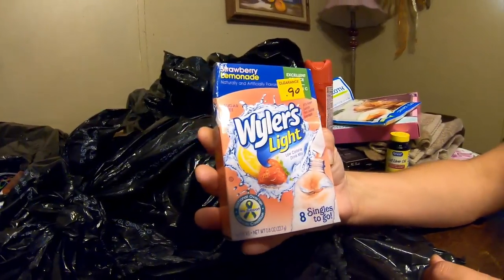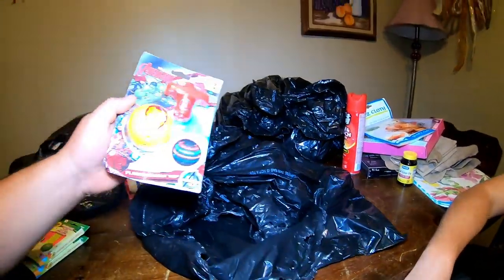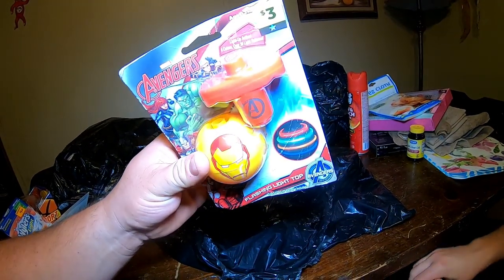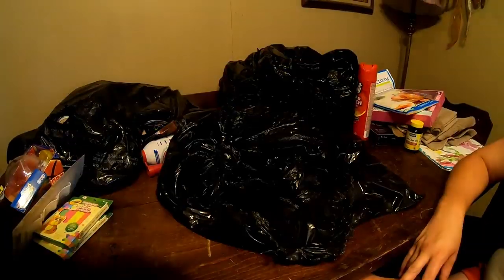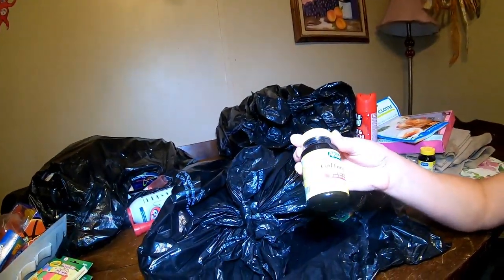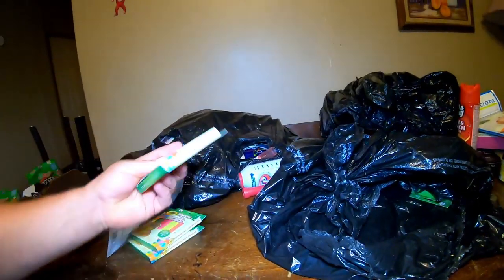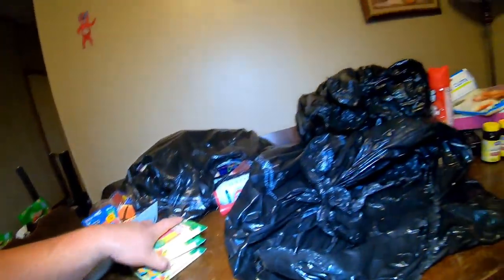Wyler's Light drink mix — I'll take that. What do we got here? An Iron Man ball thing, a flashing light top — it's a top, you spin it. That'd be fun. Hopefully more cod liver oil — we're hoping the kids don't walk out because they're gonna go nuts for all this stuff. Getting down to the bottom of this one — more clay, that's cool. We got four of those total.